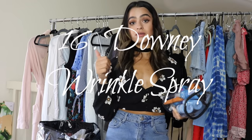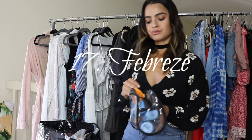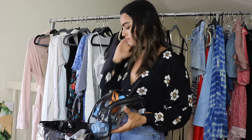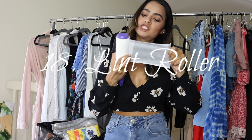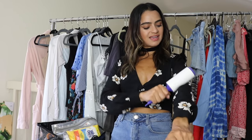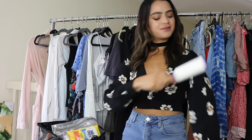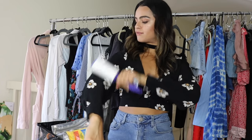Other things I have in here: Downy Wrinkle Release — awesome for traveling, I love it. And Febreze, just to freshen any musty smells. The lint roller, of course, is part of the wardrobe kit. I'm sure if you guys have pets at home, this is so key because you have hair everywhere — it really makes your clothes look super fresh.